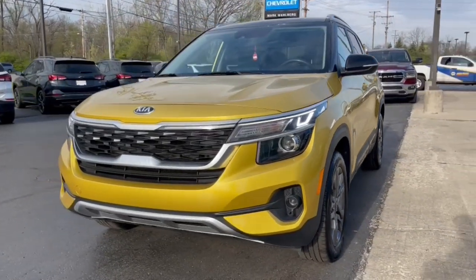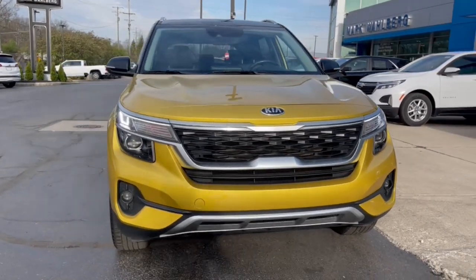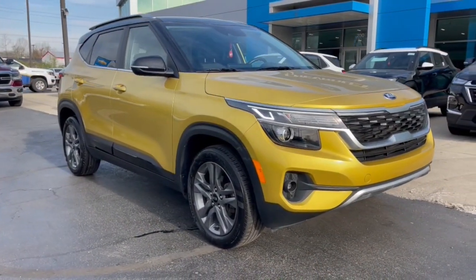Look no further than the 2021 Kia Seltos. With less than 30,000 miles on the odometer, this vehicle provides excellent value.